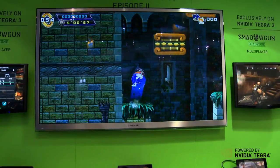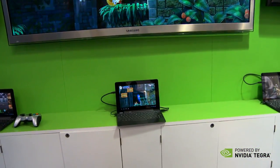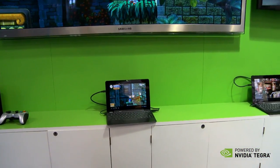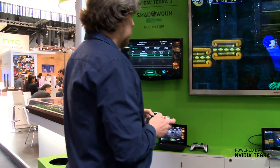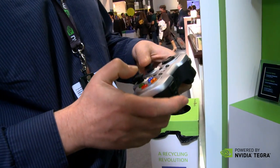Behind me you'll see Sega's Sonic 4 Episode 2 playing on the big screen over here. We're playing via the Tegra 3 tablets below — those are Asus Transformer Primes — and we're playing with Bluetooth controllers wirelessly on the TV.